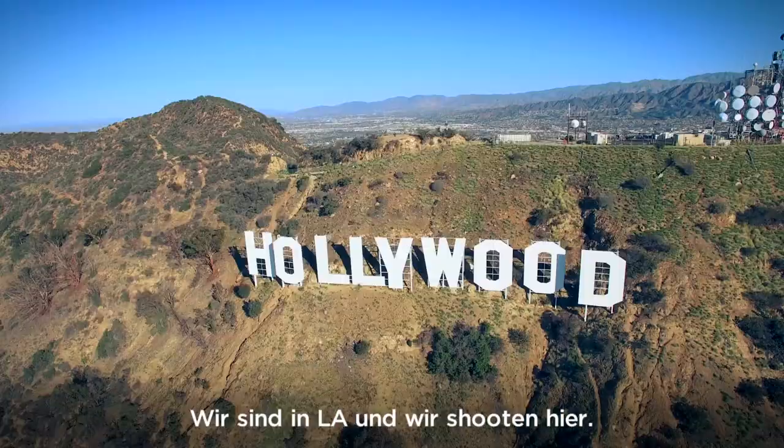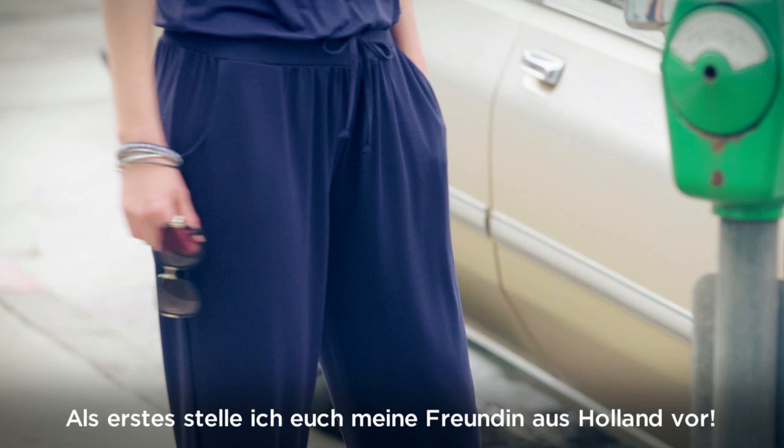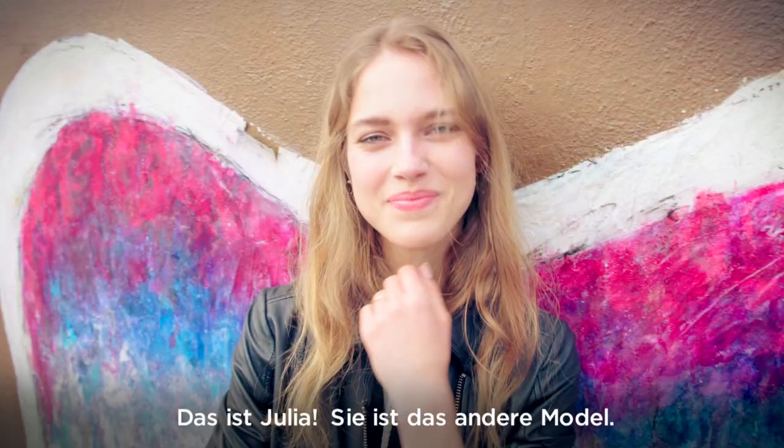Hi, it's so good you're here. I'm really excited to show you around. We're in LA and we're shooting here and I can't wait to show you everything and everyone. I'm going to introduce you first to my other Dutch friend on set.